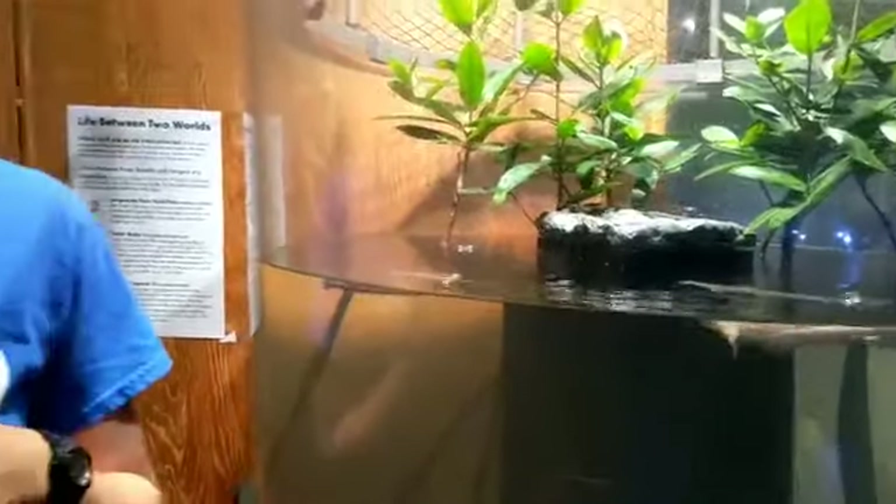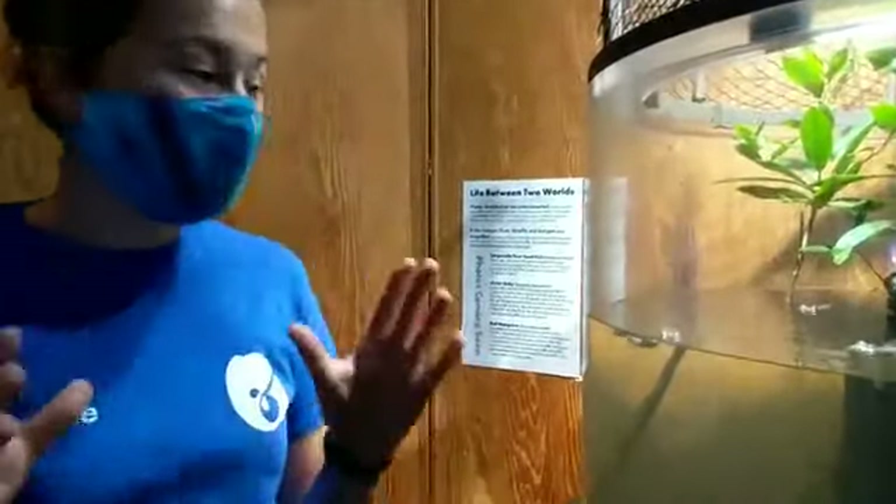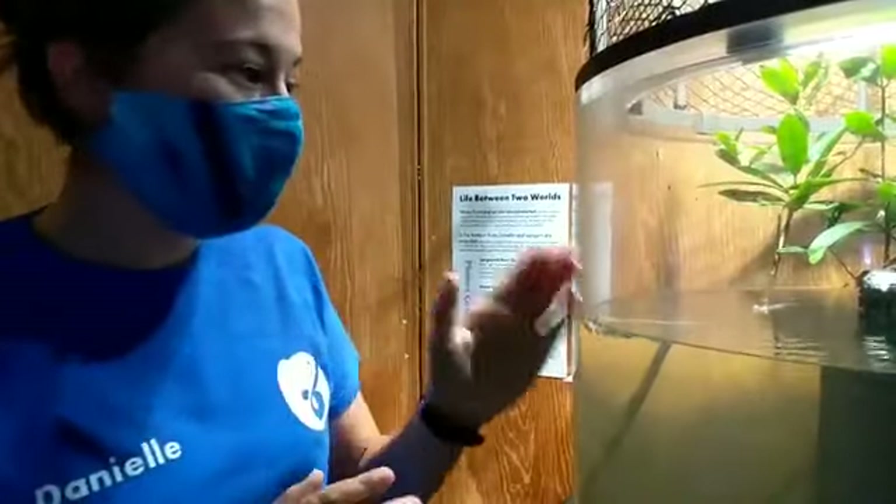What's up everyone, it's Danielle at Great Lakes Aquarium, and today I am so excited to introduce some new animals to the exhibit floor — the Anableps. These animals are super unique and they are here in our Critic Corner exhibit, soon to possibly move to another location in the future. They actually live out in the wild in northern South America, in the Amazon region.